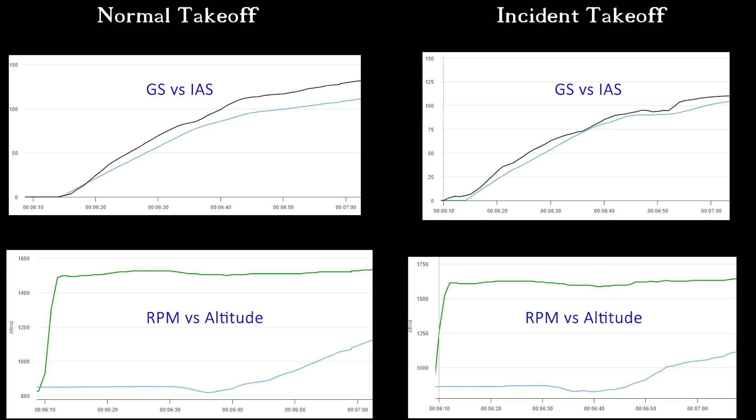One of the first things I wondered was, did I have a headwind taking off? I have a Garmin G3X that logs a ton of data every second while the airplane is flying. So I pulled all the data logs out of it and generated a ton of graphs to analyze just what went on. You can see at the top, I did ground speed versus indicated airspeed. The black line is the indicated airspeed, whereas the blue line is the ground speed. So you want the indicated airspeed to be higher than the ground speed, which indicates that you have a headwind, not a tailwind.